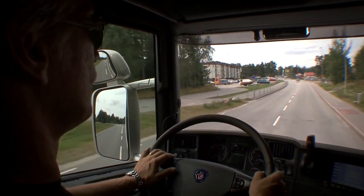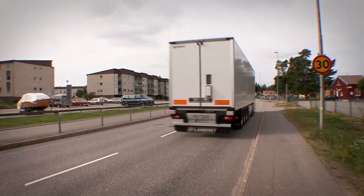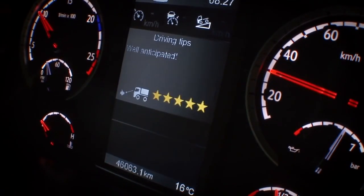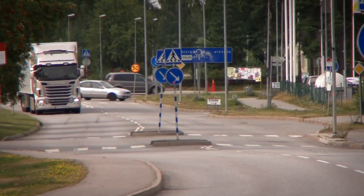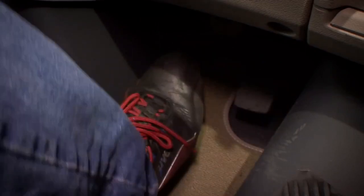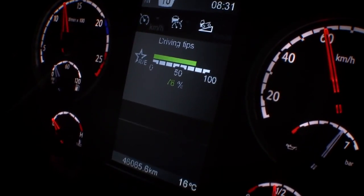Stefan simply lifts off the accelerator to slow down to 30. Panic manoeuvres are not rated.